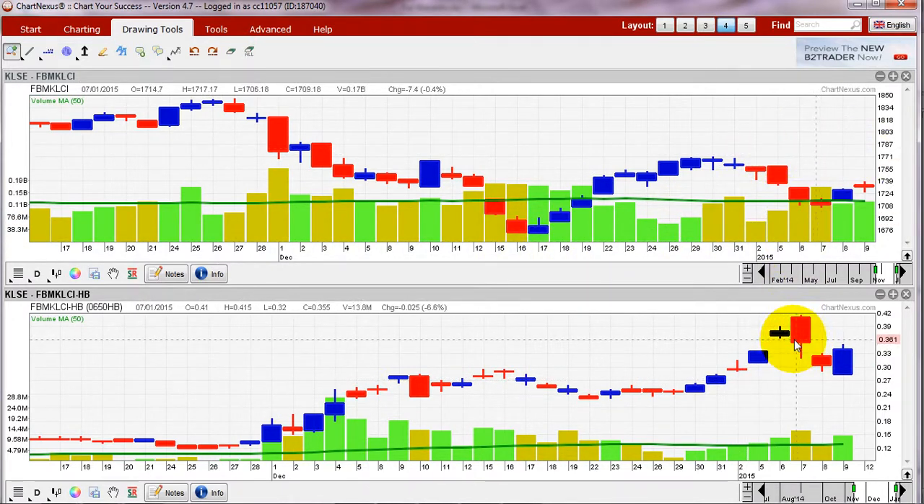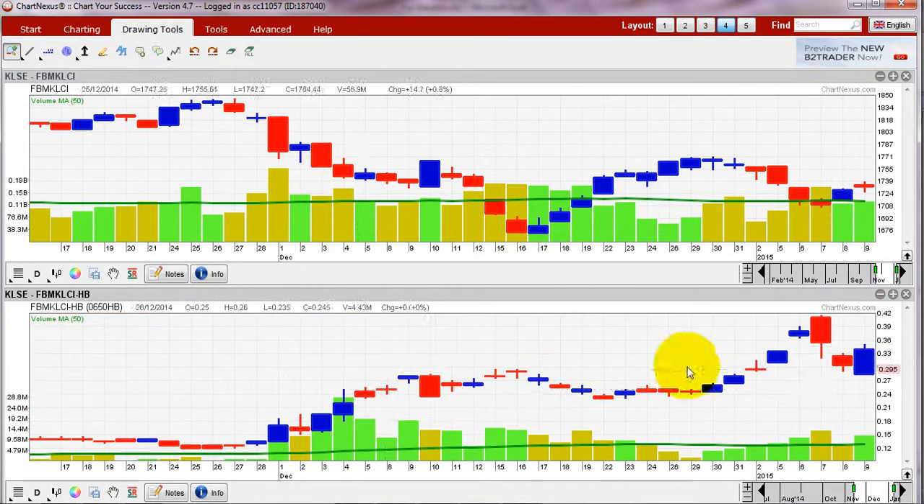If you get in between at maybe 2.5 as an average price and sell over here, you'd make 57% in maybe seven trading days — almost two weeks, excluding weekends and public holidays. The date shown here seems to have changed slightly while I was working.